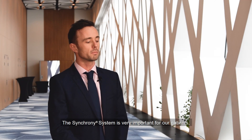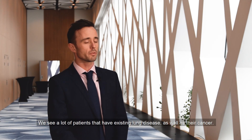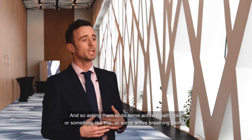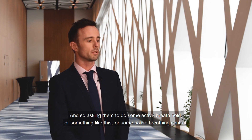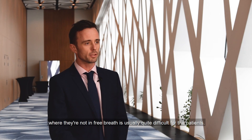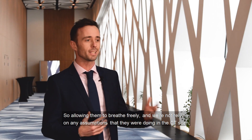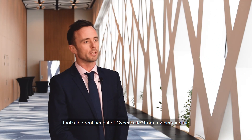The synchrony system is very important for our patients. We see a lot of patients that have existing lung disease as well as their cancer, and asking them to do an active breath hold or active breathing control — where they're not in free breathe — is usually quite difficult. Allowing them to breathe freely, without relying on any assumptions made during the CT scan, that's the real benefit of SABR from my perspective.